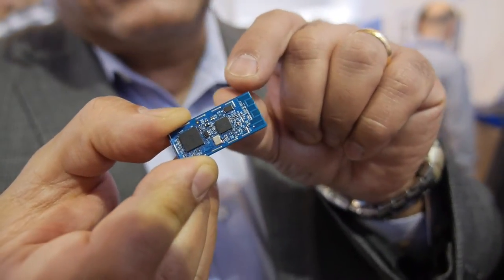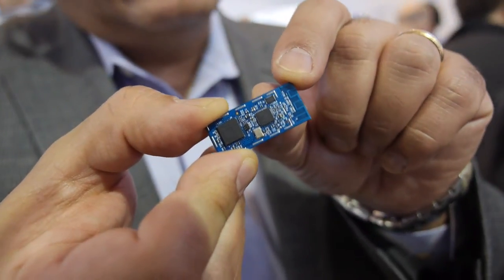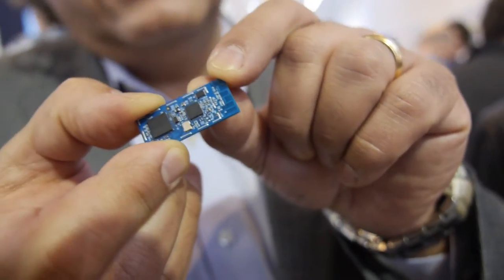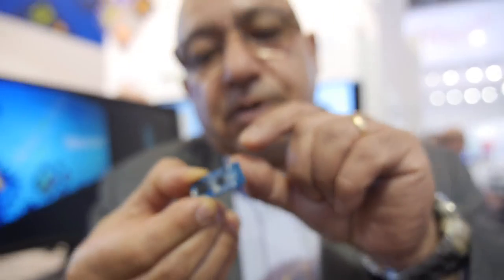This is hardware encryption plus memory space for key management and key storage, so it secures the application space. The Wi-Fi itself comes with SSL, TLS, as well as all the crypto needed for security of the Wi-Fi and security of the internet — and then on top of that, the application space with our crypto engine.